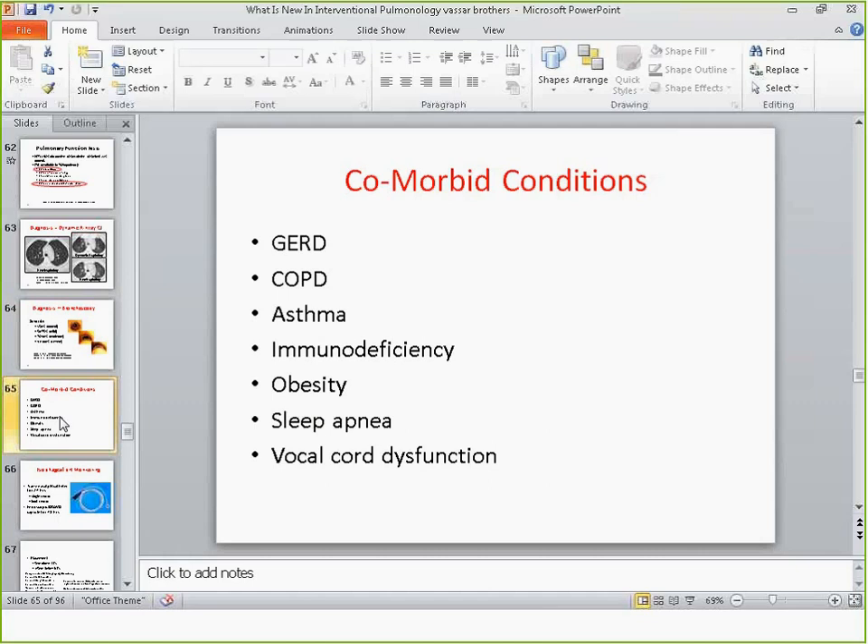The comorbid conditions may actually be the drivers of tracheomalacia. Usually tracheomalacia in an adult is a manifestation of some other comorbid condition. GERD is a very important driver — we absolutely have to evaluate for GERD, because if you don't treat GERD, even if you treat the malacia component, you will not make the patient better. Some patients have an immunodeficiency such as immunoglobulin deficiency, predisposing them to recurrent infections which cause inflammation, which gives you the malacia — a vicious cycle. Obesity, sleep apnea, and noninvasive ventilation are also commonly encountered.